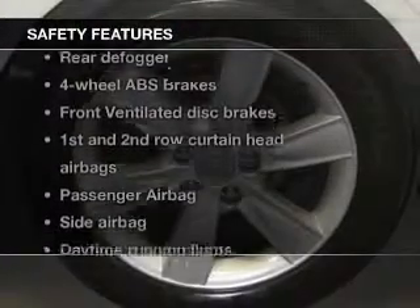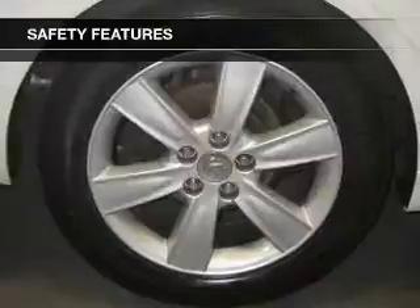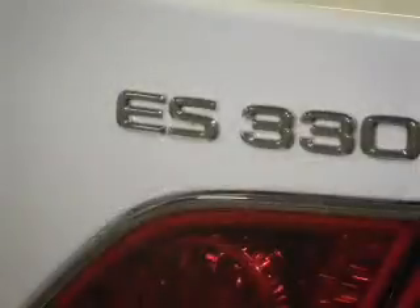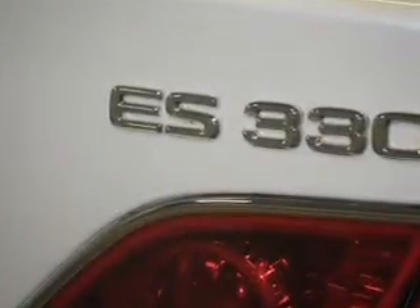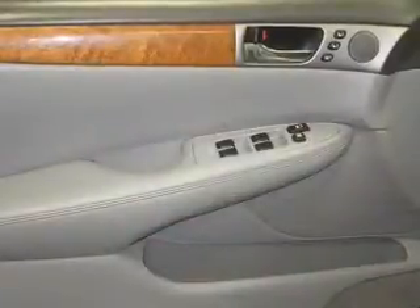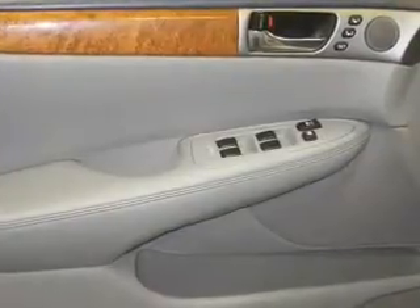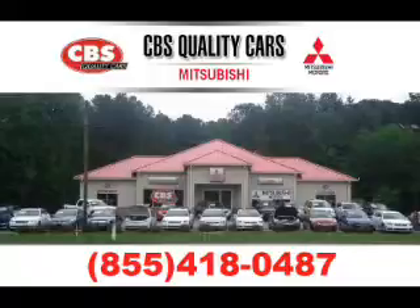If safety is a high priority, rest assured knowing that these top safety components are included: front ventilated disc brakes, curtain head airbags, passenger airbag, side airbag, daytime running lights, and independent suspension. Our website offers more information on all of our vehicles. Call us today to start test driving. Thank you so much for listening.